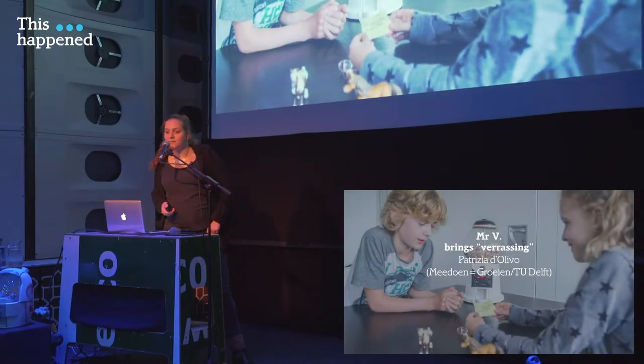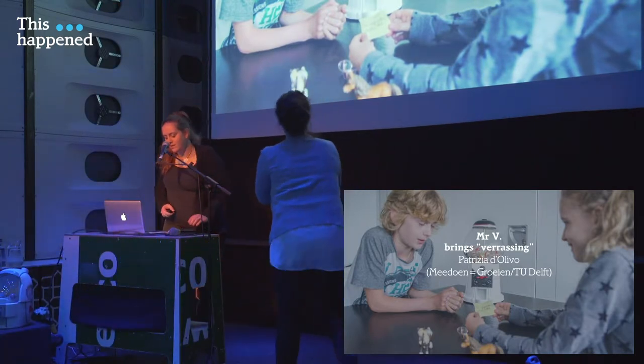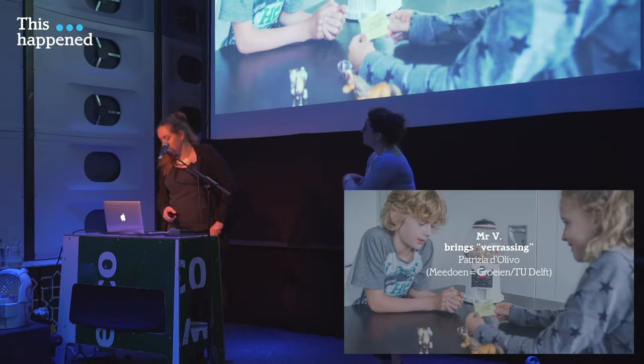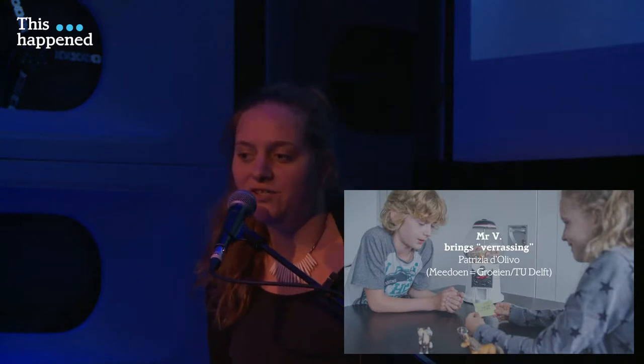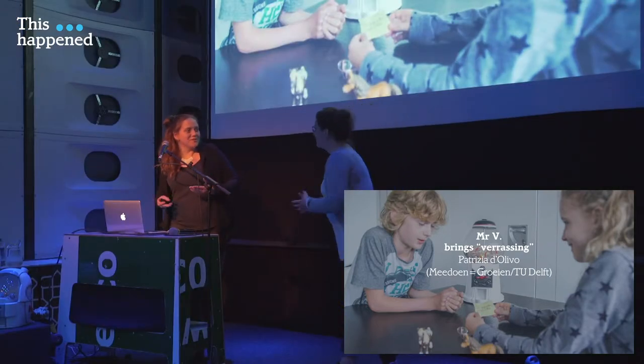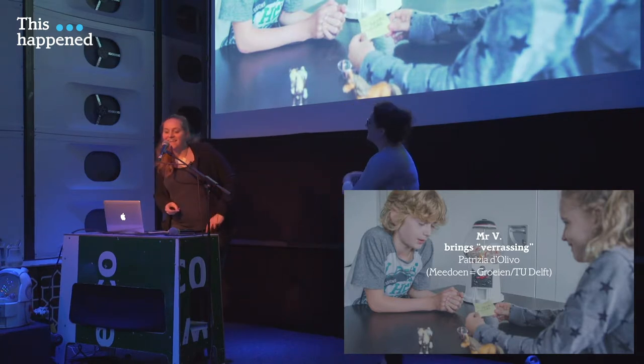We start with Patricia. Patricia did her master's in industrial design and also a research fellowship in Politecnico di Milano, and four years ago she came here to do her PhD at TU Delft. She did her PhD together with the research oncology center in Utrecht, Princess Maxima, and she's going to tell us what she did the last four years.